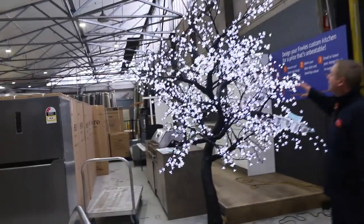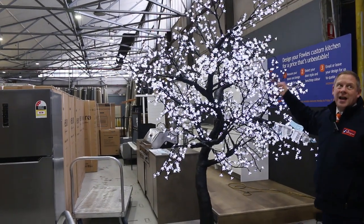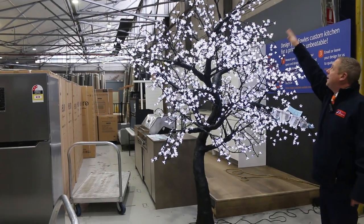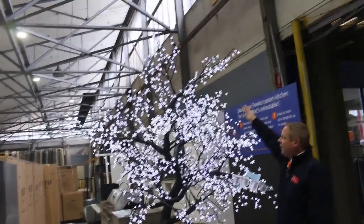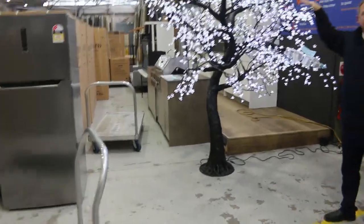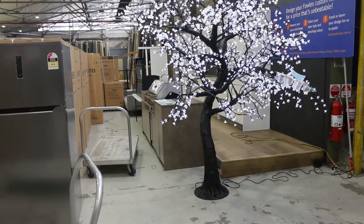Down through the back here, got a couple more of these LED trees — very popular, lots of inquiry on those. I think there's one large one and two small ones. The large one is 2.8 metres with a couple of thousand LEDs on it, and there's also a couple of smaller ones at 1.8 metres tall. They'll be going through unreserved as well — I'll start them away at a dollar and wherever they land is what they'll sell for.